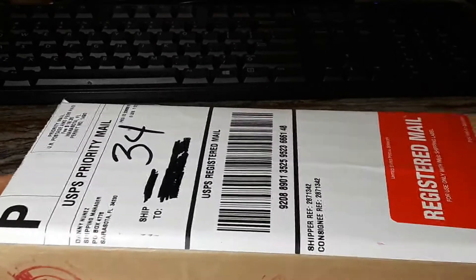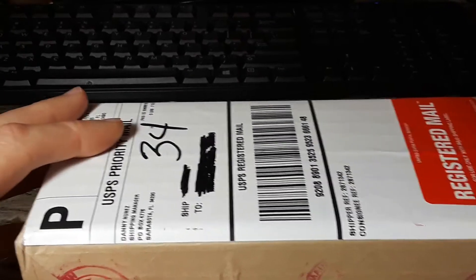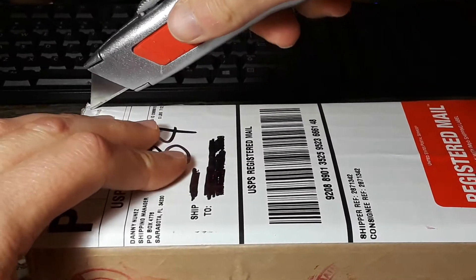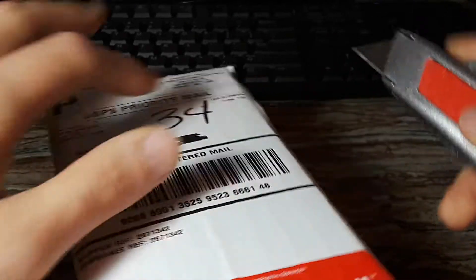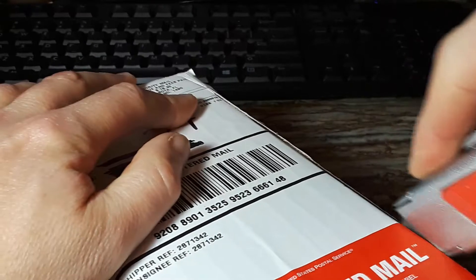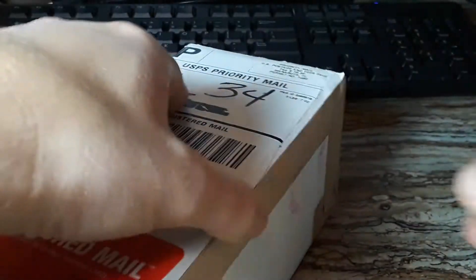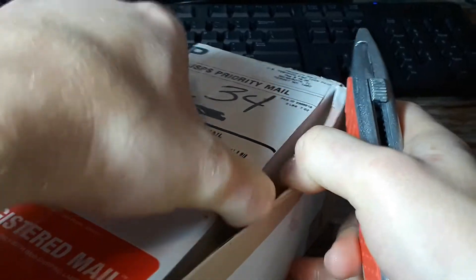So let me go ahead and open up this box and show you what I got. These are sent by registered mail so the boxes are shipped pretty well. It might take me a minute here to open this thing up.